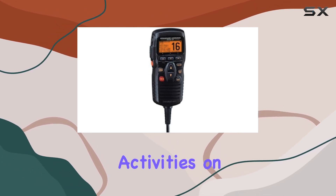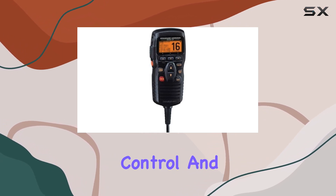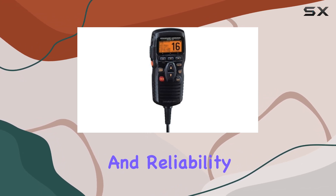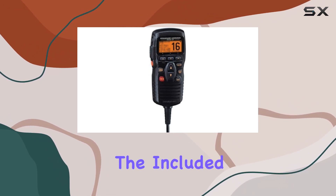Whether you're out on the water or coordinating activities on land, the CMP 31B offers dependable control and communication capabilities. Brand Standard Horizon is renowned for its quality and reliability, and this remote control microphone lives up to that reputation.